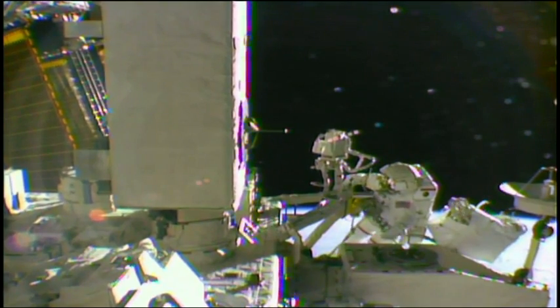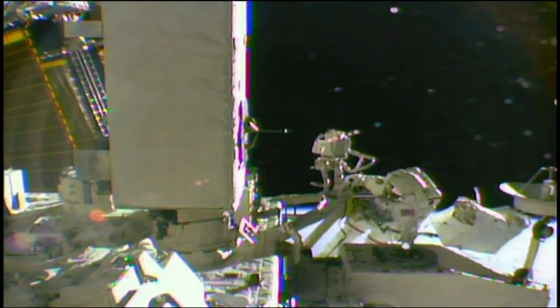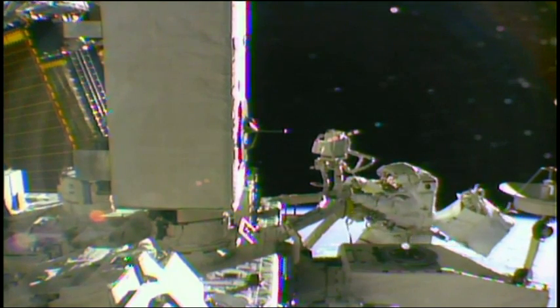Typically on the cupola, to kind of prevent damage to those windows and make them last as long as possible, but that view is just awesome.